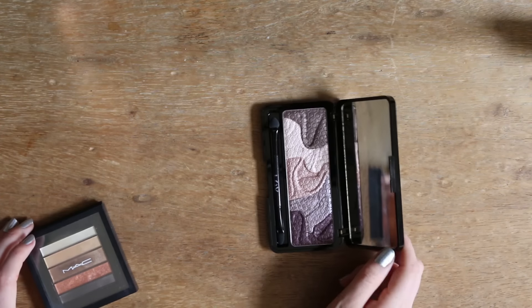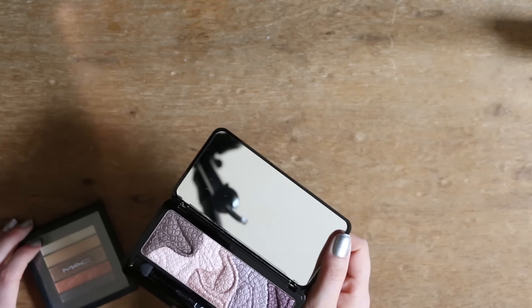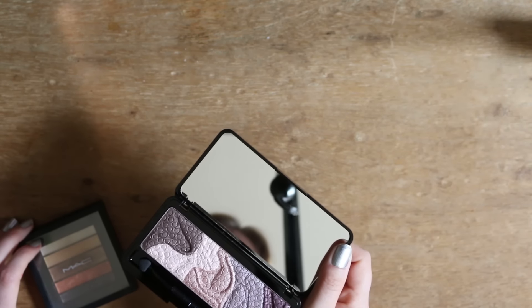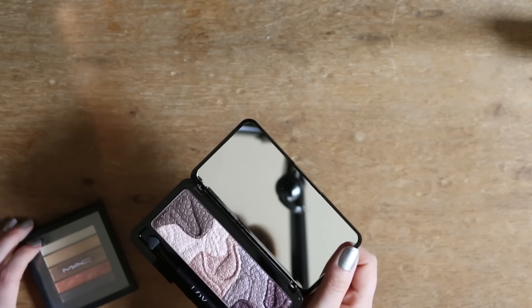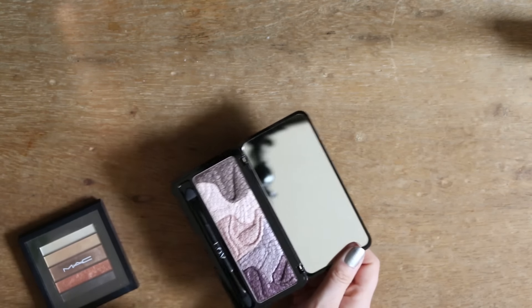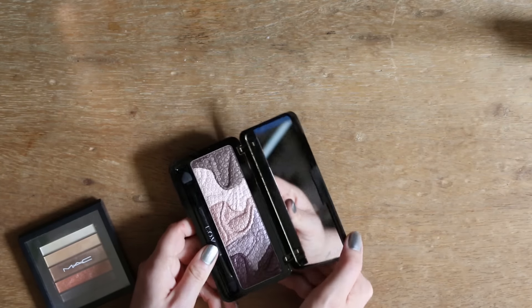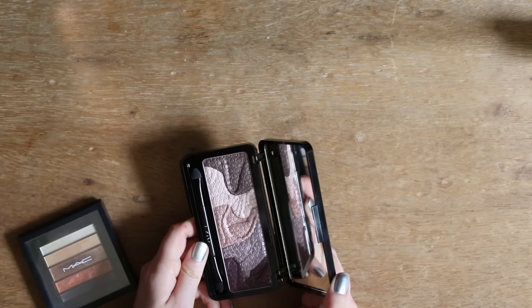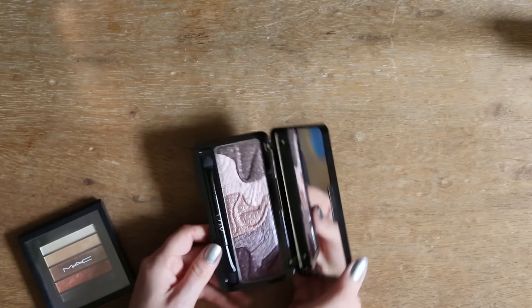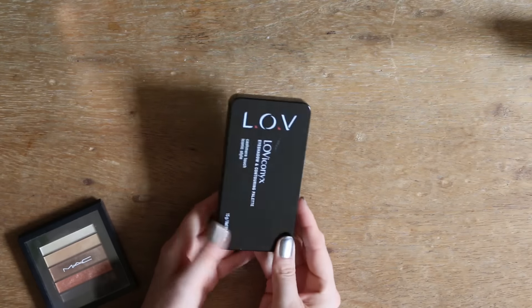Dann diese wunderschöne Palette hier von Love habe ich noch nicht ausprobiert. Und auch hier frage ich mich, ob sich das für mich überhaupt lohnt. Die ist so schön – vielleicht behalte ich die eher für ein Instagram-Verlosungspaket oder so, und fasse die selber nicht an, damit sie so schön bleibt. Oder verschenke sie halt. Auf jeden Fall total schön, aber ich denke nicht, dass das andere Farben sind als in den Naked Paletten.